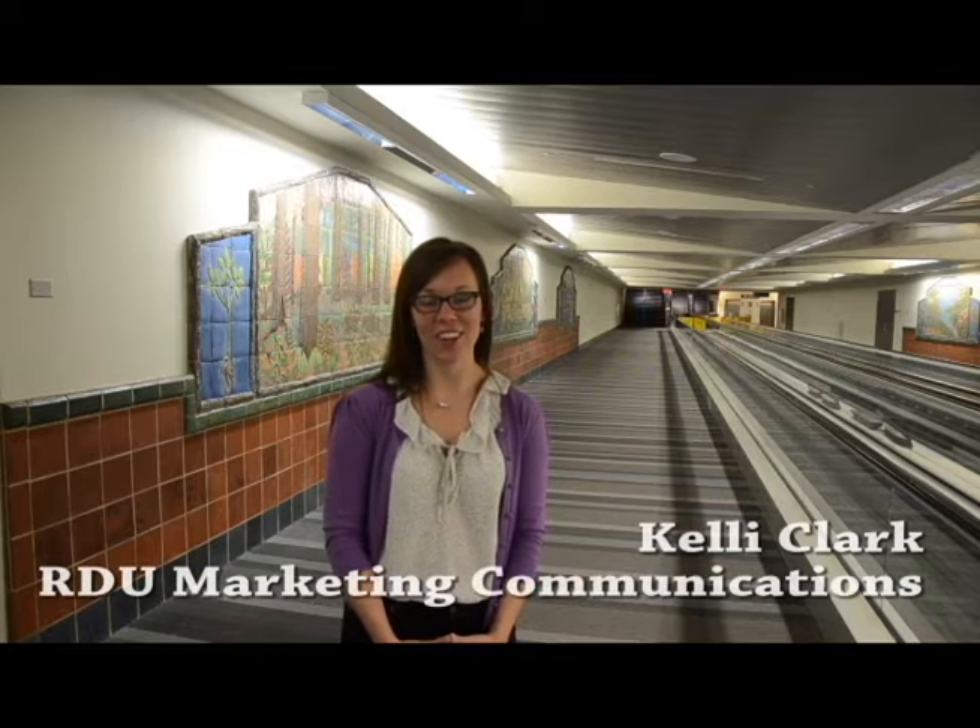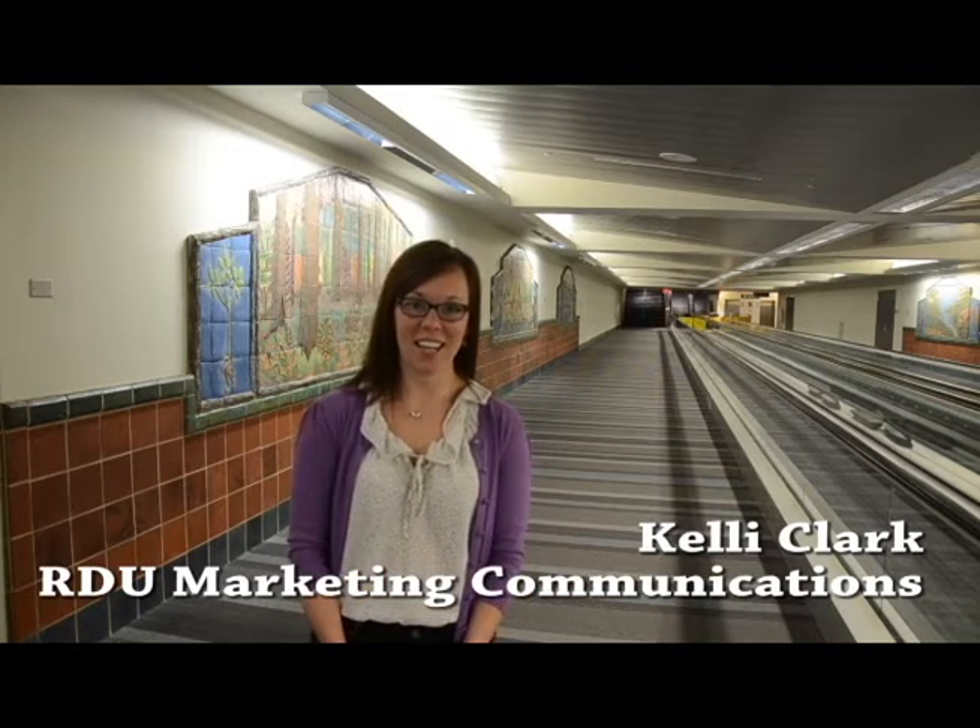Hi, it's Kelly Clark at RDU. We are all excited for the new Terminal 1 to open this spring. As final preparations are being made, I thought I'd give you one last inside look at what the new building is going to look like.